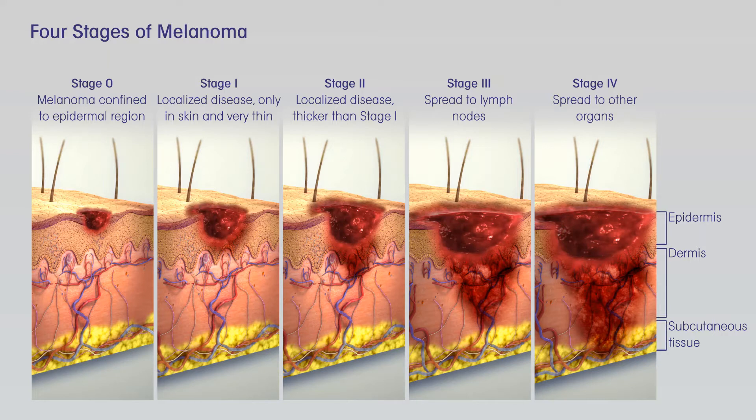If the SLNB does not find cancer cells in the lymph nodes, then no further treatment is needed, although close follow-up is still important. If cancer cells are found on the SLNB, a lymph node dissection, removal of all lymph nodes near the cancer, might be recommended. Another option might be to watch the lymph nodes closely by getting an ultrasound of the nodes every few months.